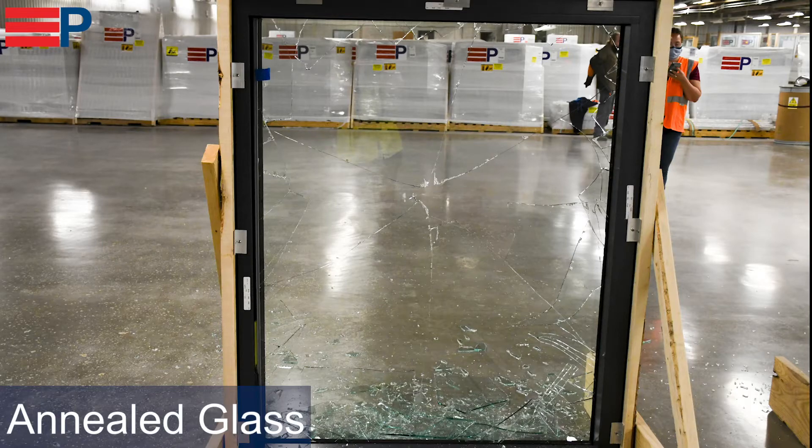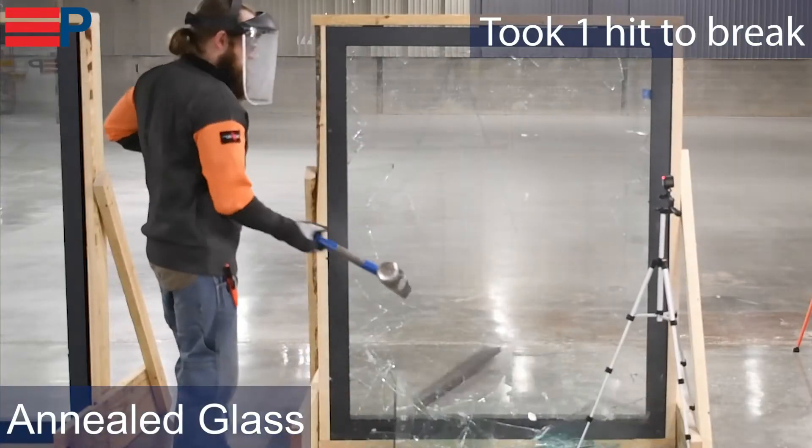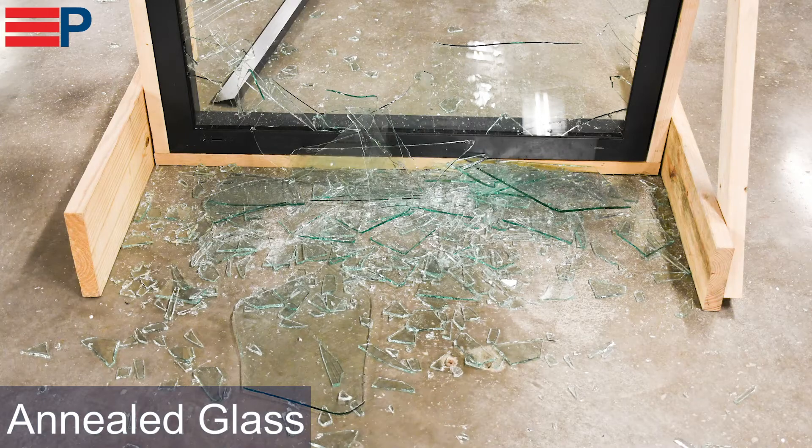Different types of glass are beneficial for different areas in a building. When we broke an annealed glass, it only took one hit to get through and broke into large pieces, meaning it should only be used on the interior when there is no safety concern.